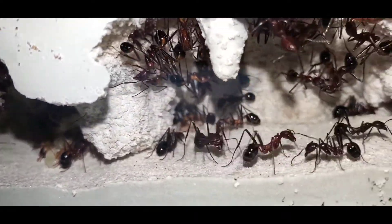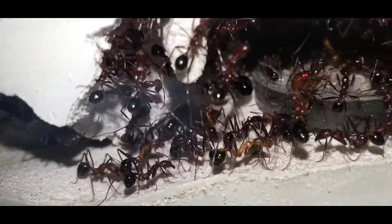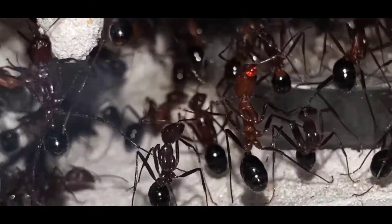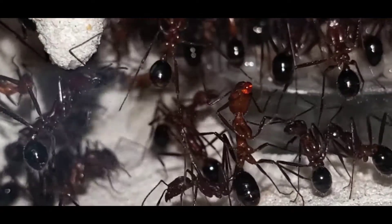I can't wait to attach the 20-gallon outworld I made for them. Looks like that worker has some nectar or something. Anyways, this colony is doing really good, and they are still my favorite colony.